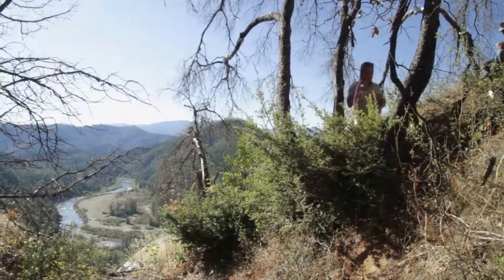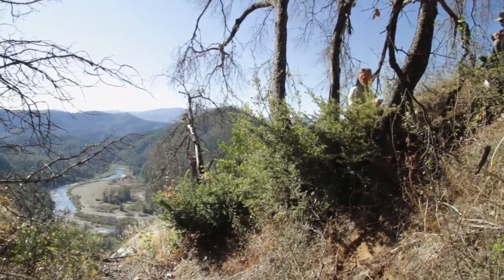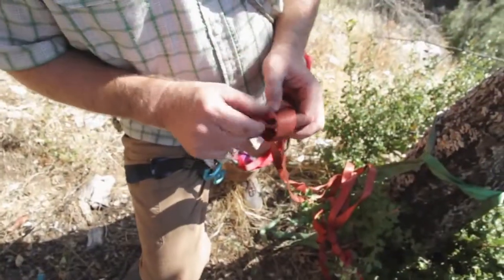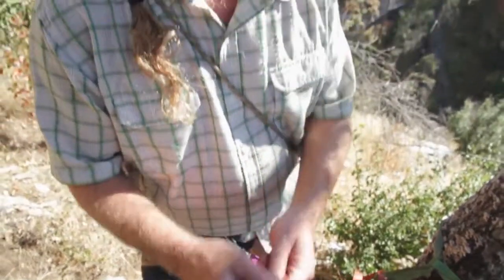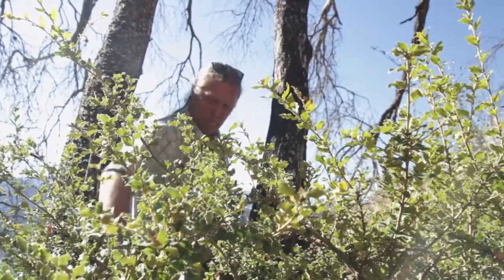Joel Pagel, raptor ecologist for the U.S. Fish and Wildlife Service, has been working with peregrine falcons for most of his career. We are at the China Bluff nest site on the Klamath National Forest, right next to the Klamath River, where peregrines have been for 35 to almost 40 years.